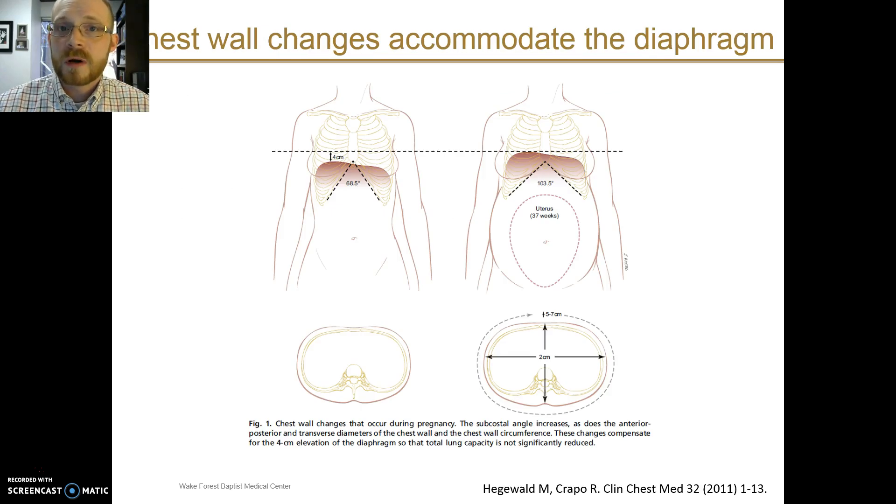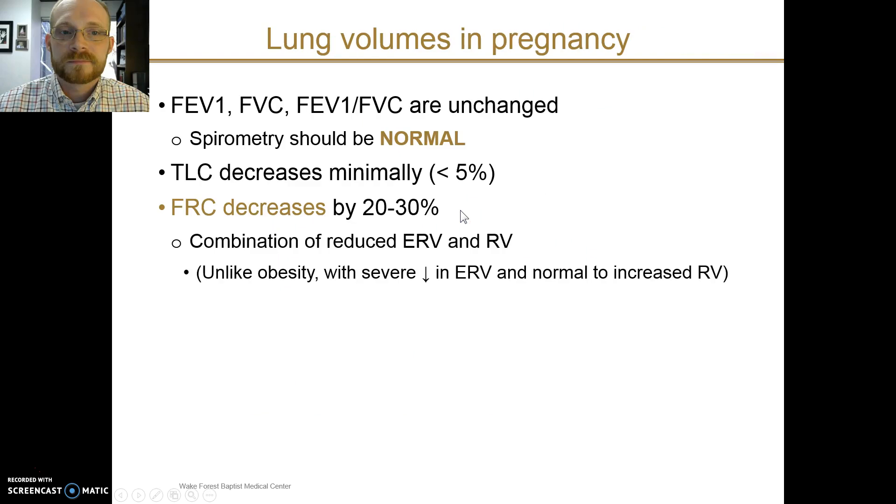There are changes in the chest wall of the mother that accommodate changes in the enlarging uterus. This includes an elevation of the diaphragm by about four centimeters over the course of pregnancy and an increase in the subcostal angle, as demonstrated in this figure. Because of these changes, the actual total lung capacity is usually not significantly changed. Spirometry in pregnancy generally remains normal, and total lung capacity may decrease minimally, but the major change is a decrease in the functional residual capacity — by up to 30%.